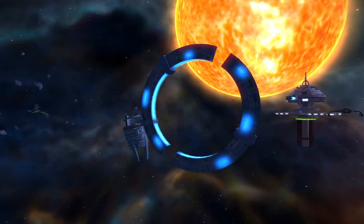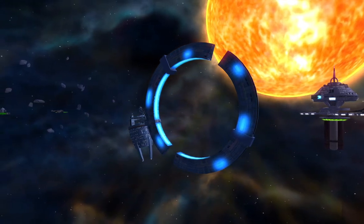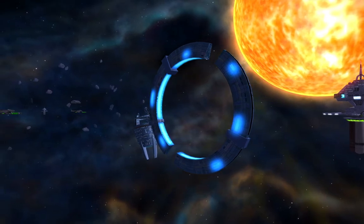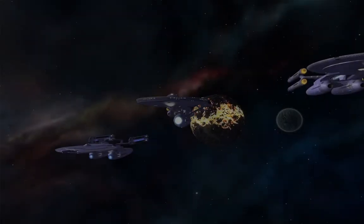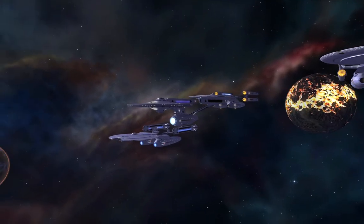We're going to attempt to send a feedback pulse on that carrier wave in an effort to overload the dampener. If we actively scan the device, we can match the carrier wave. If we're going to even get close to that station, we'll have to disable these dampeners. Kirk out.